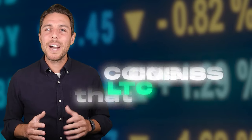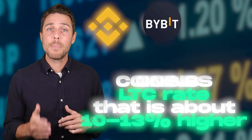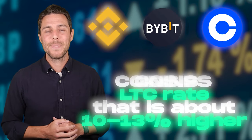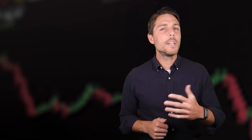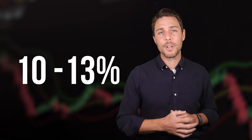Coinbase Coins provides a LTC rate that is about 10% to 13% higher than the rates offered by Binance, Bybit, or Coinbase. Here are some ways to make money by buying LTC on popular platforms like Binance, Bybit, or Coinbase, and then selling it on a different platform called Coins. People have reported profits of 10% to 13% per sale on Coins.